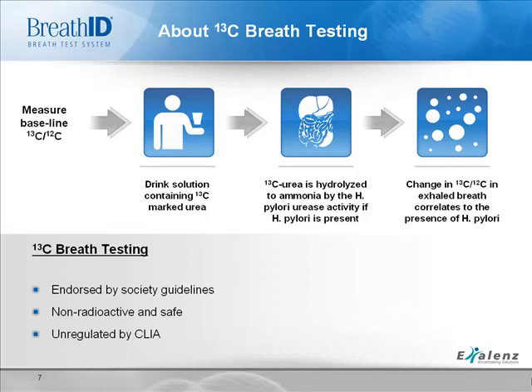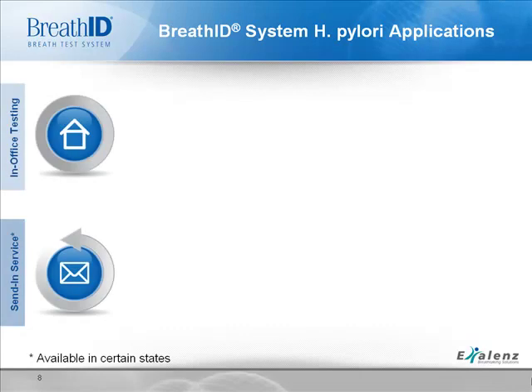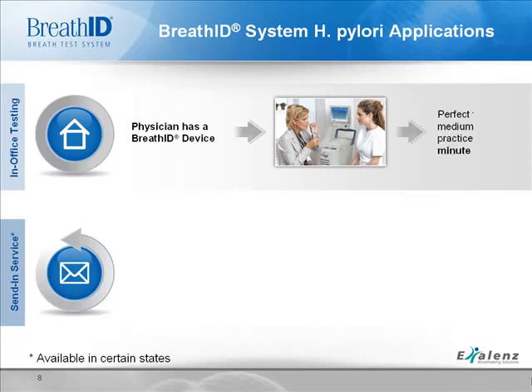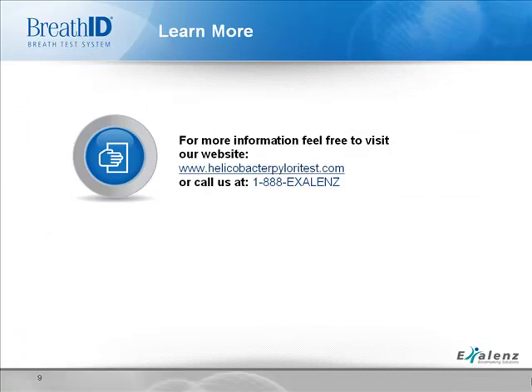13C-based tests are widely endorsed by society guidelines as the preferred non-invasive testing method for H. pylori for both initial diagnosis and post-treatment eradication. BreathID offers two types of testing: in-office testing called the HP Fast Test, and a send-in service. With the Fast Test, the patient's breath is sampled and analyzed in just 10 minutes. For practices or clinics without a BreathID device, the send-in service allows patient breath to be collected and sent to a testing center for analysis. You can learn more by visiting www.helicobacterpyloritest.com.